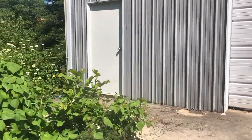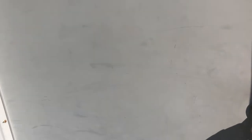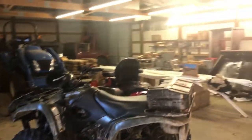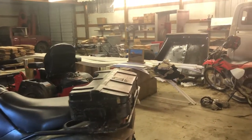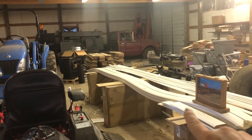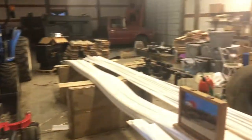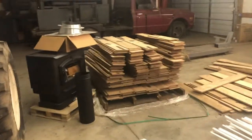Here we are at our shop. This is where we store all of our yard work equipment and a bunch of junk. We moved into our house about a year ago and some of the previous owner's stuff is still here. We've got extra flooring, trim work, and we still have unpacked boxes. This place will eventually get more organized as we get things picked up.